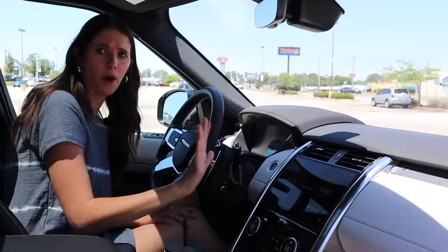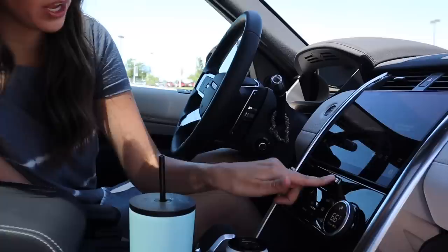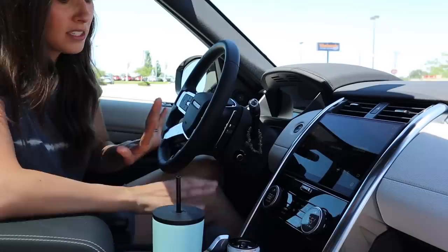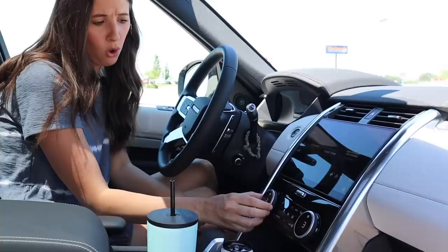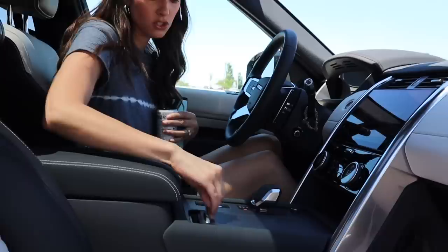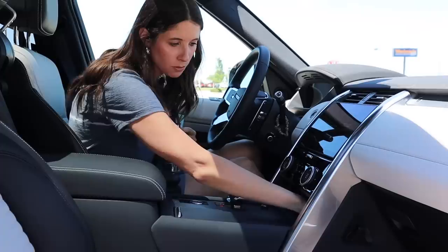The infotainment is so fancy — navigation, phone, media. There are also a lot of hidden cubbies in this car: there's a secret sunglass holder you wouldn't know existed. The climate control is kind of weird — you push to turn the seat heat on, then pull to control fan speed, push again to control temperature, push once more for heated seats. It takes some getting used to. The cup holder area looks really clean and minimal.